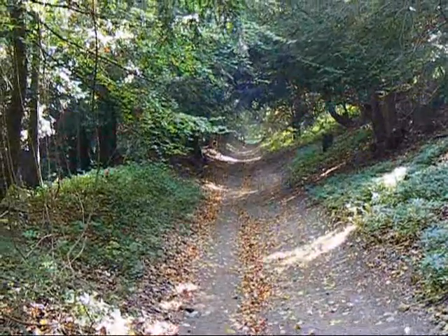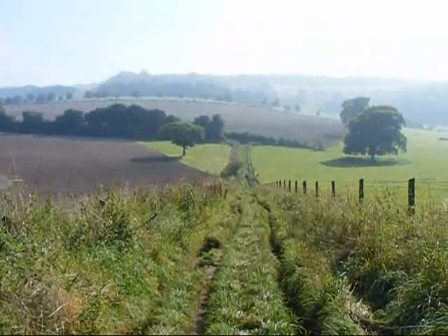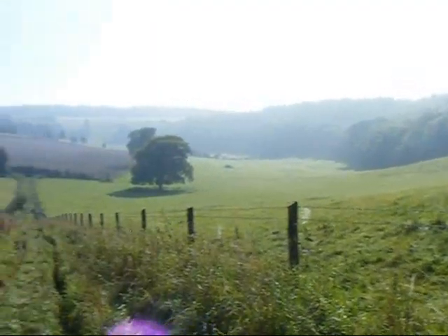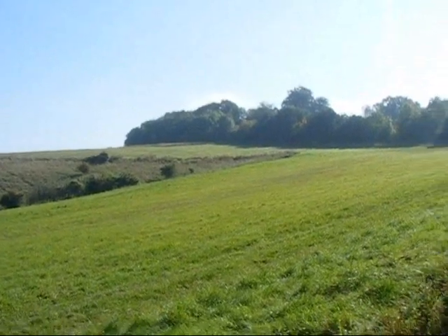The sun has now come out and the mist is rapidly clearing. Fantastic views have opened up. Now climbing Beacon Hill.